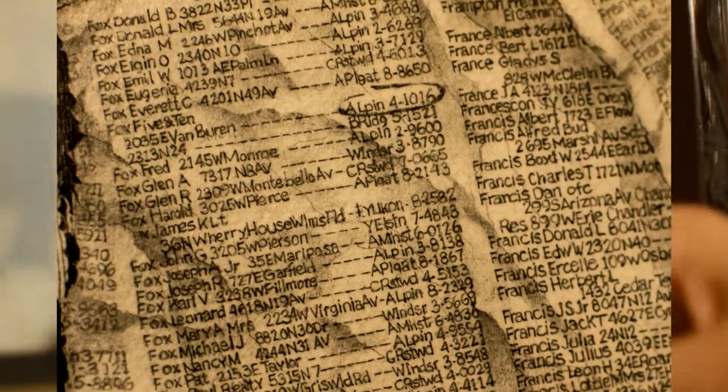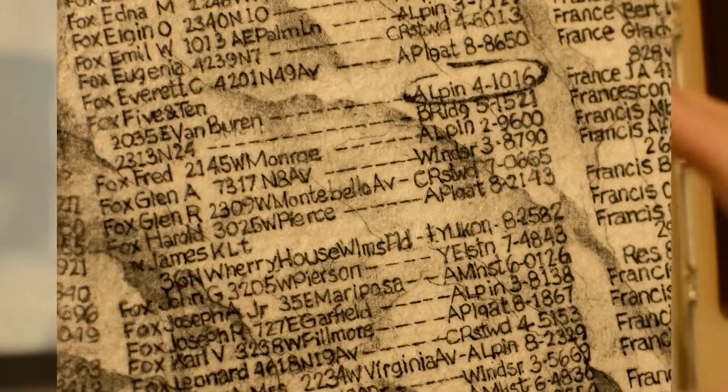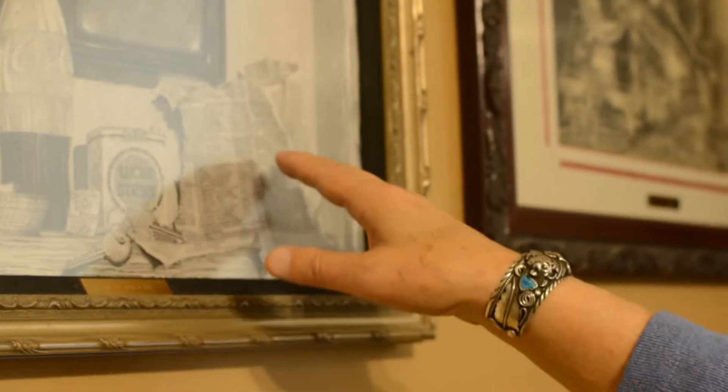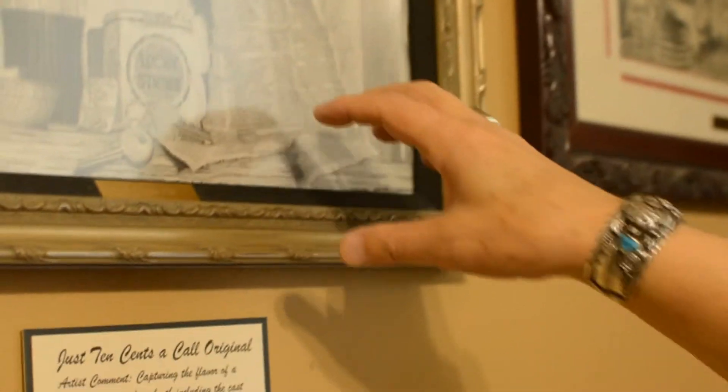And interesting — the page that I tore out of the phone book, drawn as a torn-out page, is an actual page from a 1950 Phoenix phone book. So all the names, addresses, and phone numbers are real people.